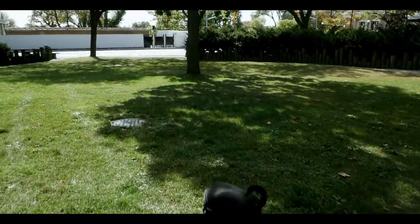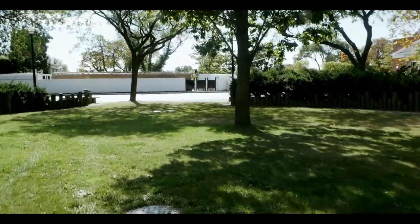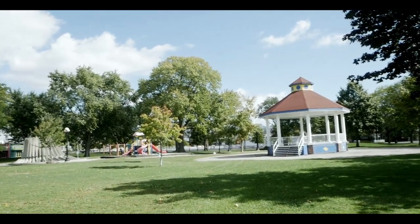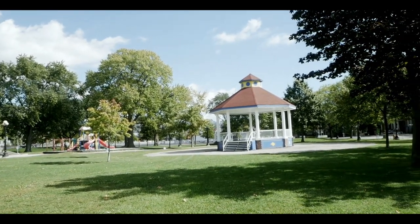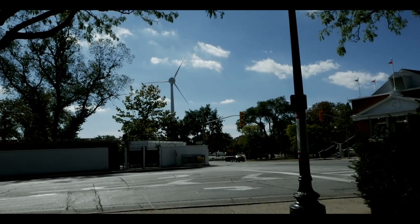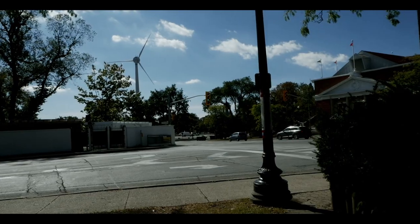Lola didn't even notice. I'm walking right now — it's like dual stabilization but it's a kit lens. Let's check how good it is. I had to push the speed pretty high to make it look good.